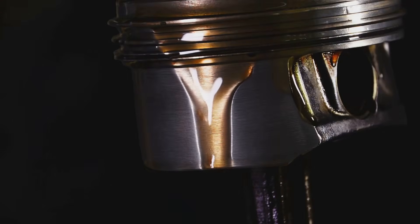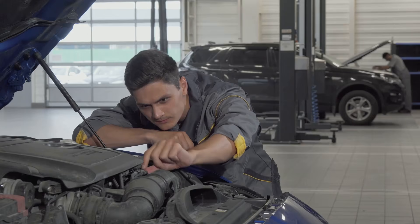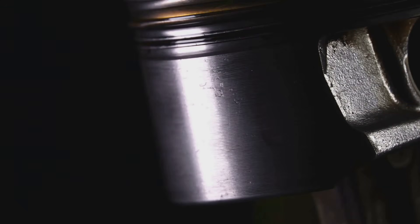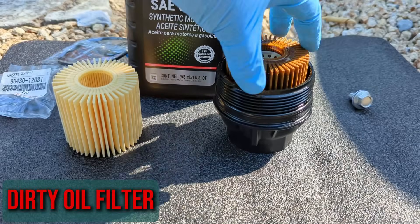The oil must reach every part of the engine. If it doesn't, the engine's components aren't receiving the necessary lubrication. Without lubrication, component damage is inevitable as friction rises.